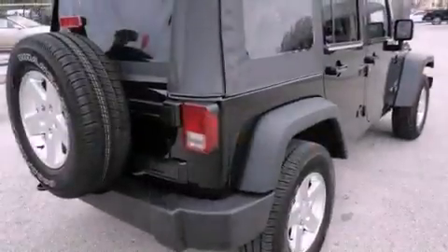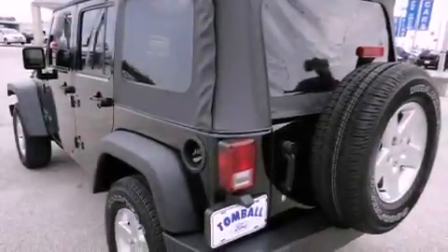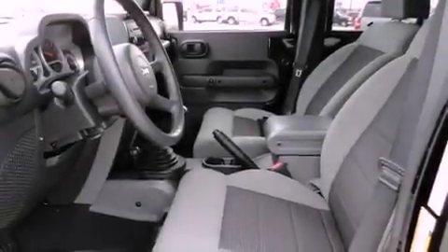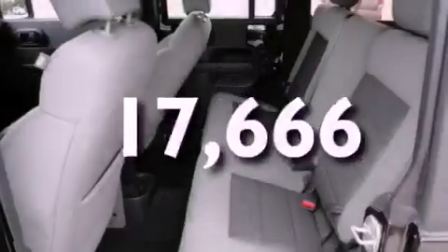Features include a low-tire pressure indicator, a folding rear seat, a Sentry key theft deterrent system, fog lamps, a full-size spare tire, a stability control system, halogen headlights, an anti-lock braking system, a full-length floor console, and this vehicle has fewer than 18,000 miles on the odometer.